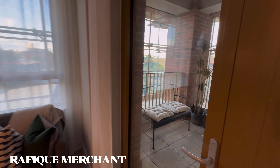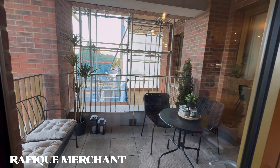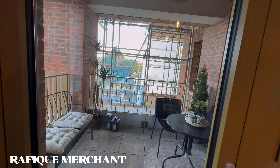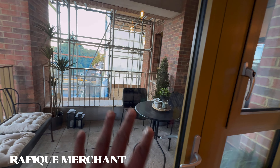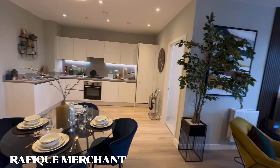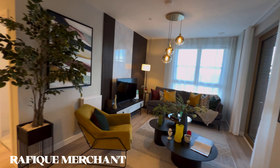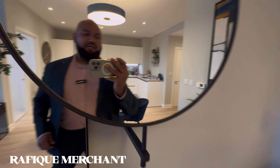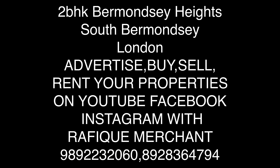The outdoor private space is lovely — you can have parties, chill out, and pop out for tea or coffee. Advertise, rent and sell your properties on YouTube, Instagram and Facebook with Rafiq Merchant. Rafiq Merchant is in London — see you guys, cheers!